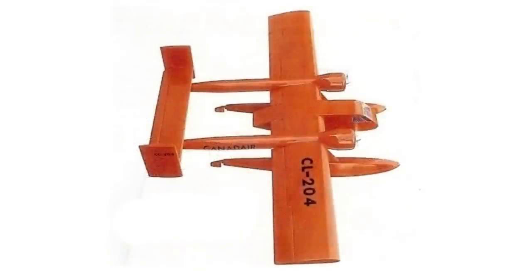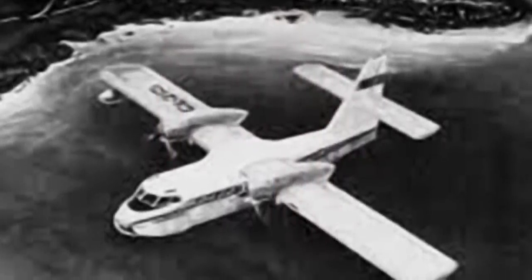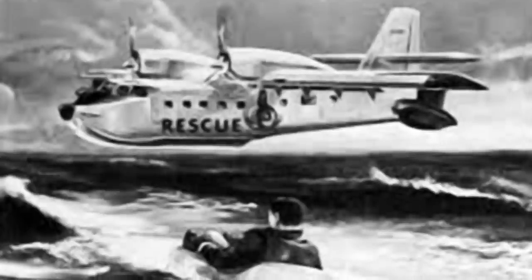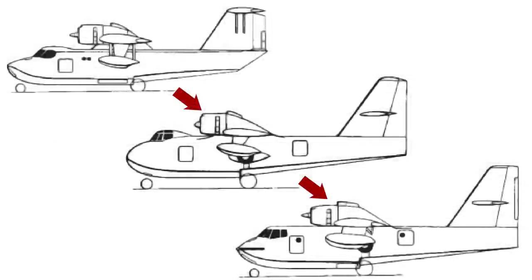The CL-204 was limited as a design and wouldn't fully realize their goals. The flying boat version showed more promise — it was capable of fulfilling the firefighting role as well as replacing the Canadian Vickers PBV-1 Cansos. This took the project in a new direction. Its designers had a long list of applications in mind, envisioning it as a utility transport, maritime surveillance platform, search and rescue craft, and aerial sprayer. The project was renamed the CL-215 in 1964, as Canadair engineers and designers set to work refining its shape through wind tunnel and water tank testing.